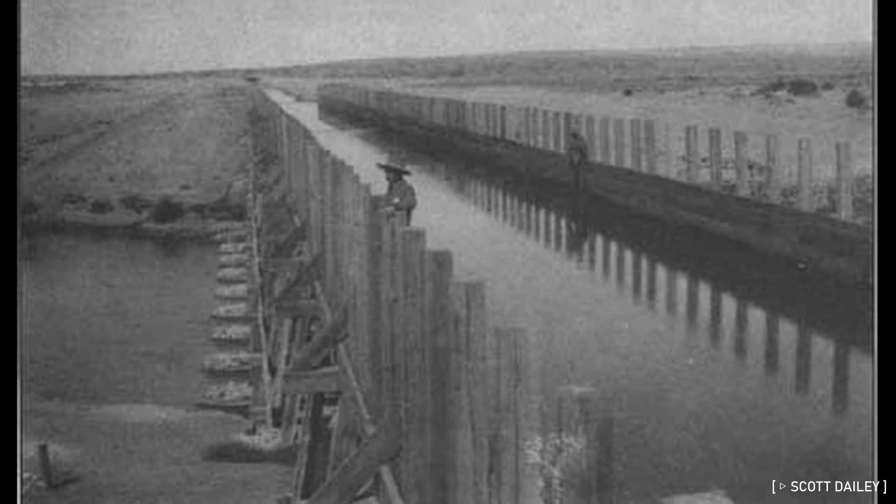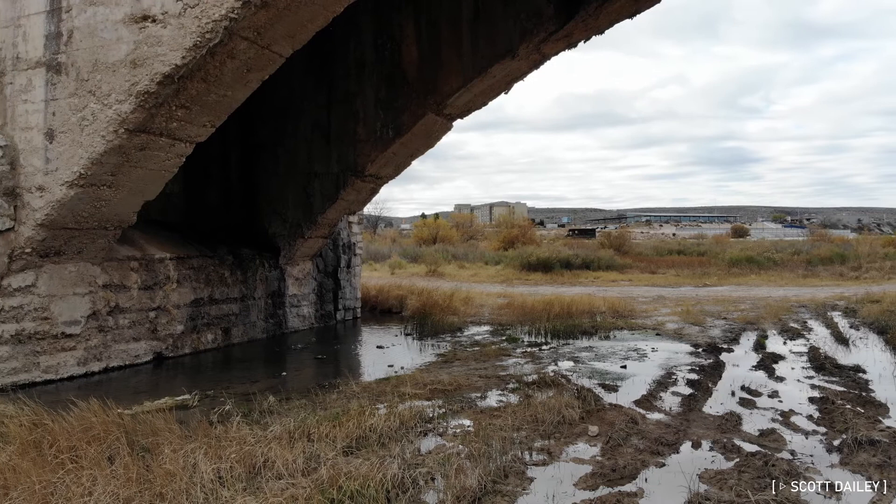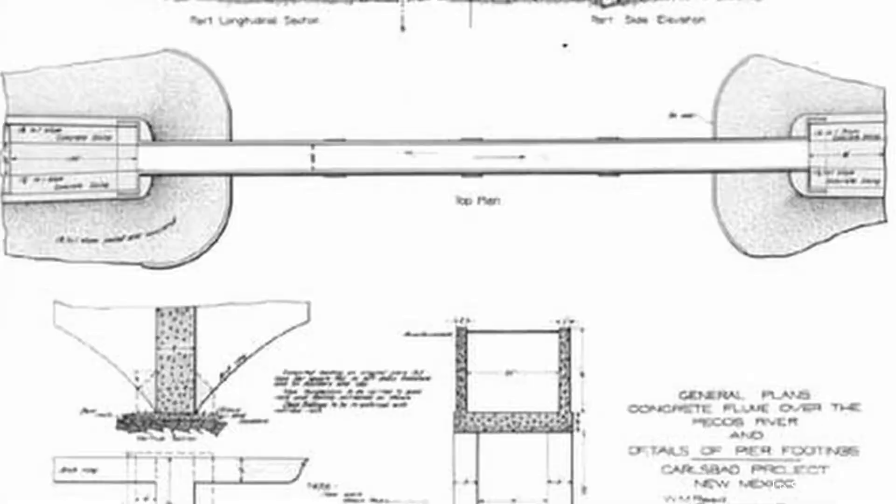The original 1890 flume was built out of wood and rebuilt after washing away in a flood, but by 1902 the second one was falling apart. Long in need of a more permanent structure, the current concrete flume was completed in 1903.